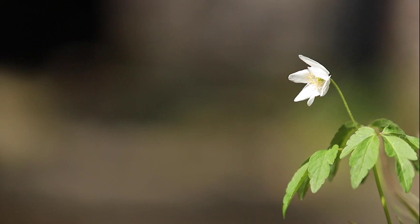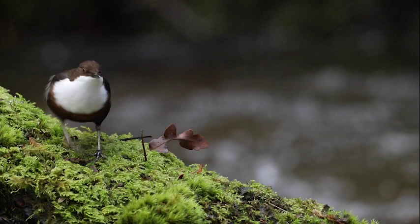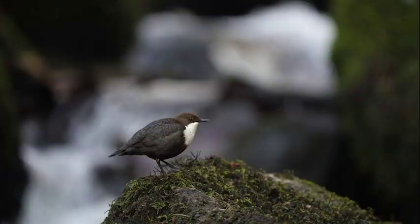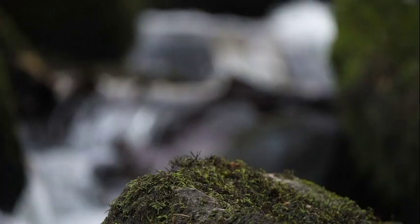With spring progressing, we leave our dippers to the busy task of raising their chicks. Once they have left the nest, our birds will see each other only in passing — until the same time next year, when they will work together to create the next generation to call this small stretch of river home.